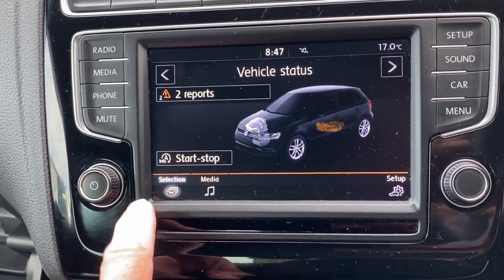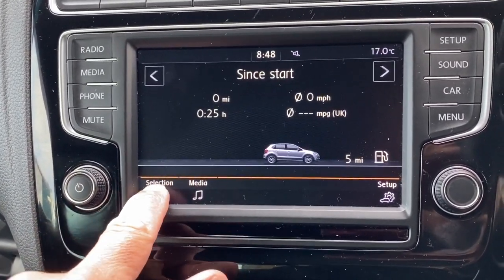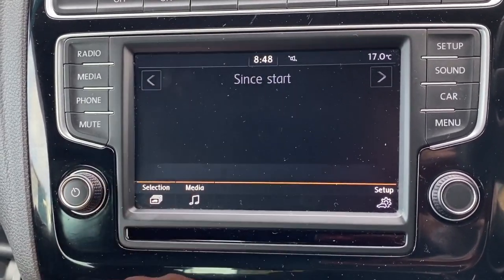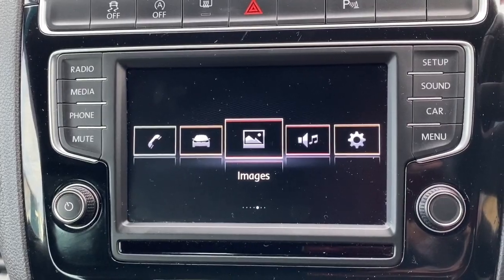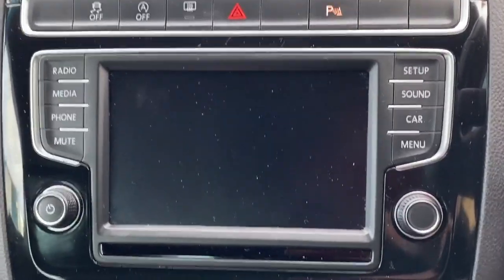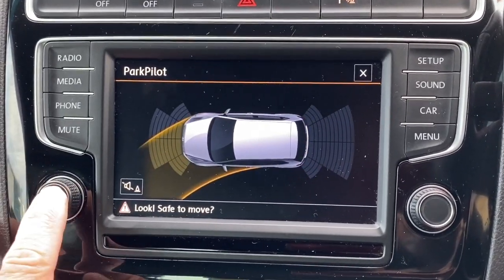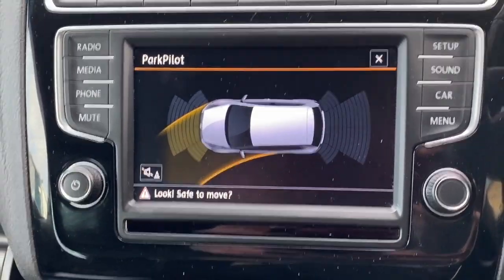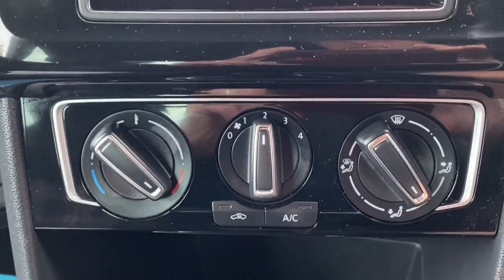We can look at the vehicle status, and the sections on there give us driving data. There's Think Blue training, which is quite handy if you want to drive economically. And if I put the vehicle into reverse, you've got your pilot — rear parking display. You've also got a nice display when the radio is switched off.